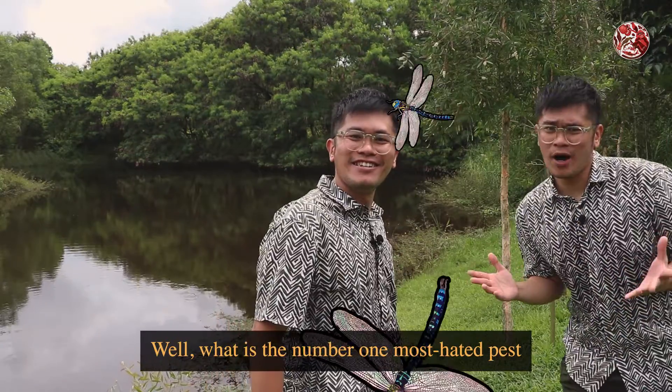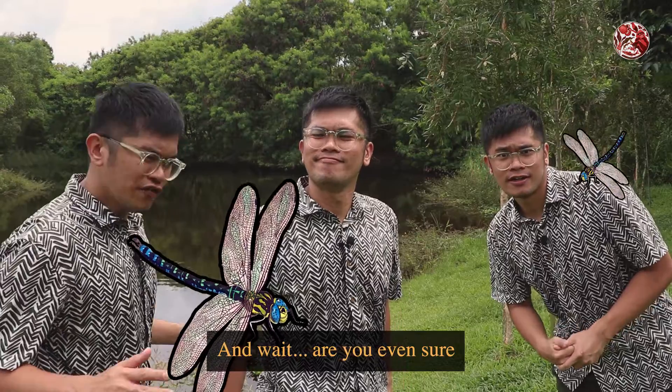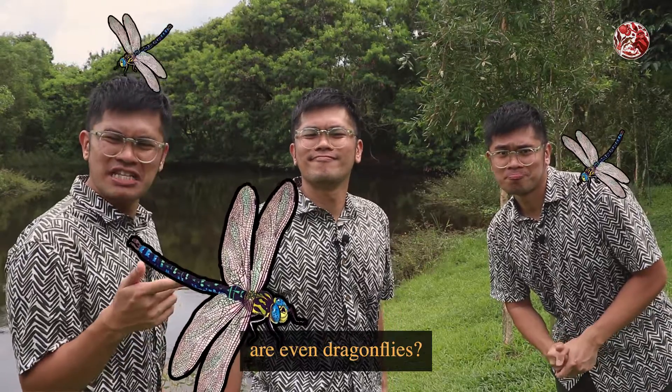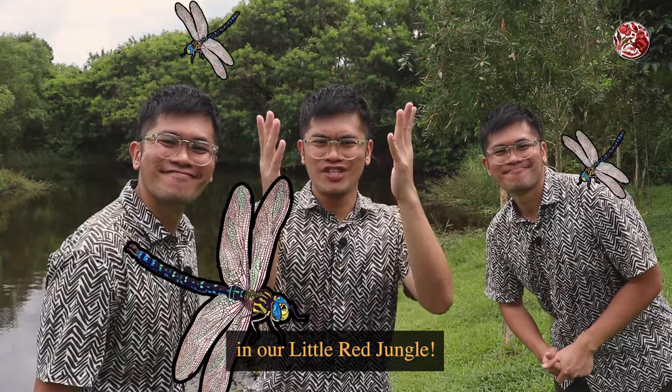Dragonflies! What is the number one most hated pest that dragonflies will help to get rid of? And wait, are you even sure that some of these dragonflies are even dragonflies? Well, let's find out about that in our little red jungle.